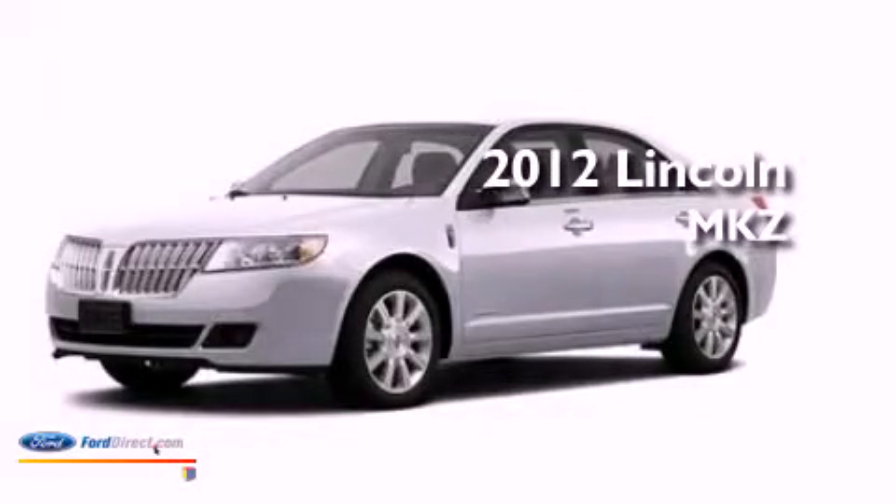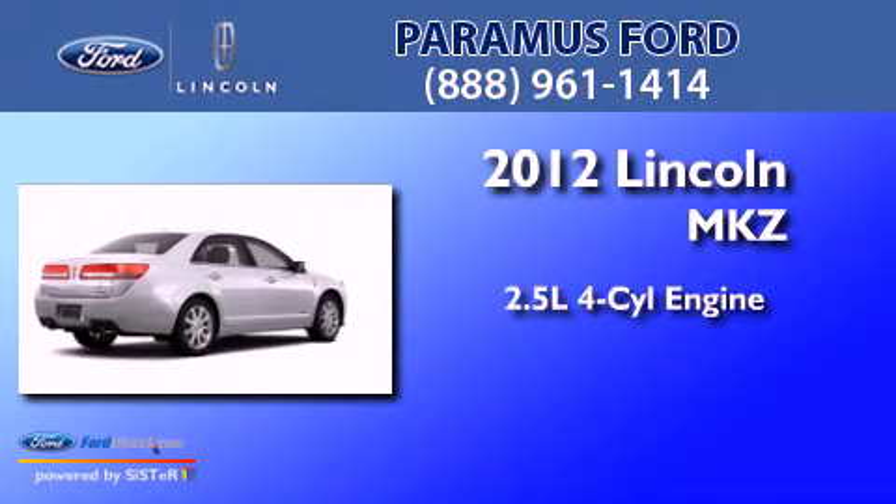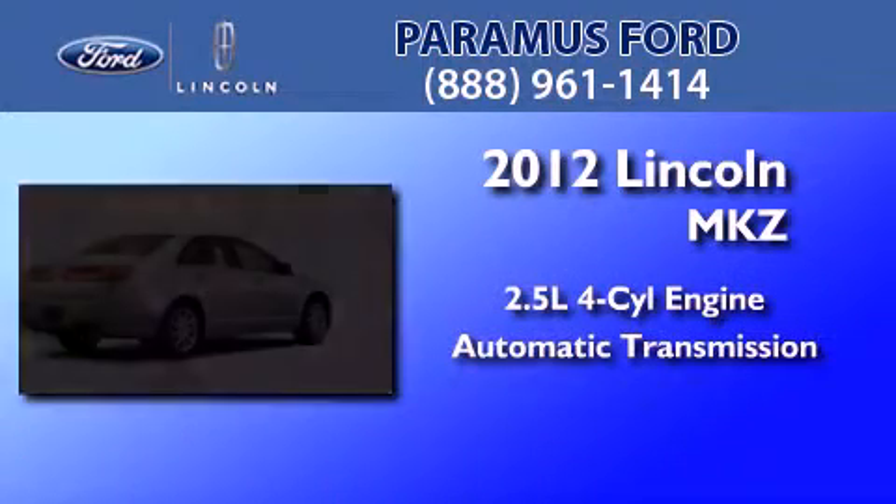This is a brand new 2012 Lincoln MKZ. It features a 2.5 liter 4-cylinder engine and an automatic transmission.